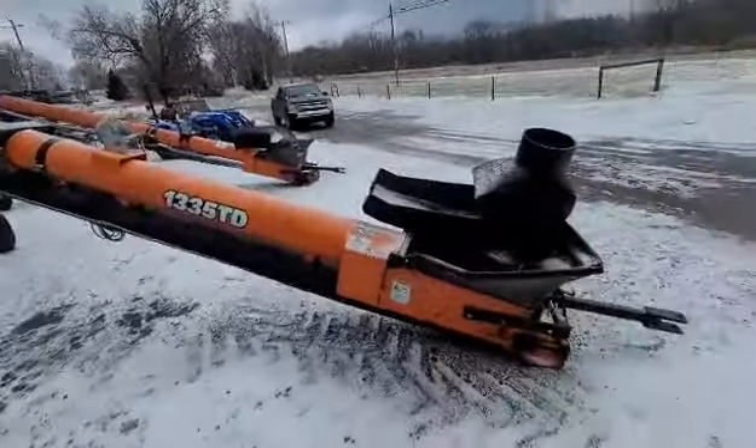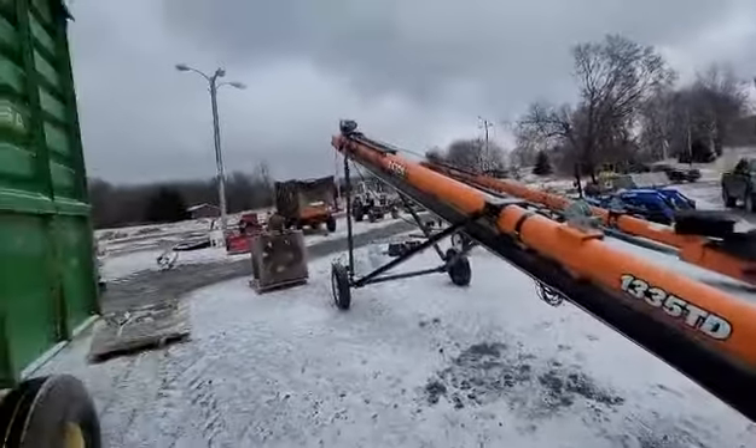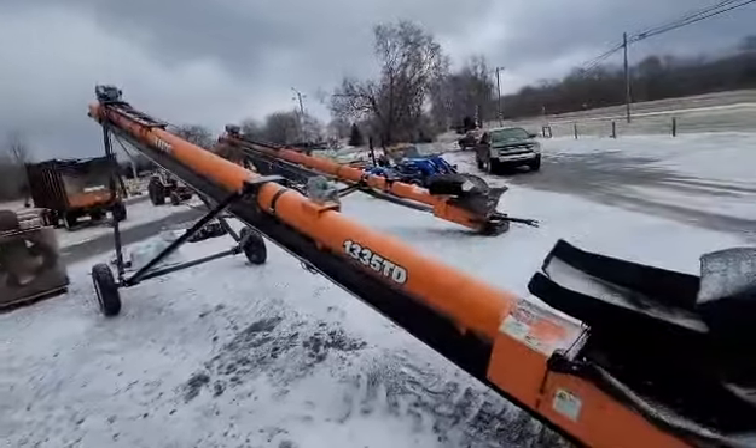Batco 1335 — yep, these look brand new. I mean, electric, and there's two of them in tandem.